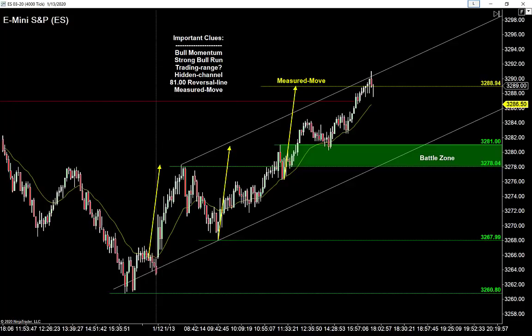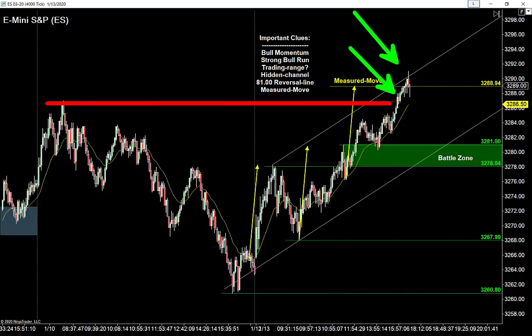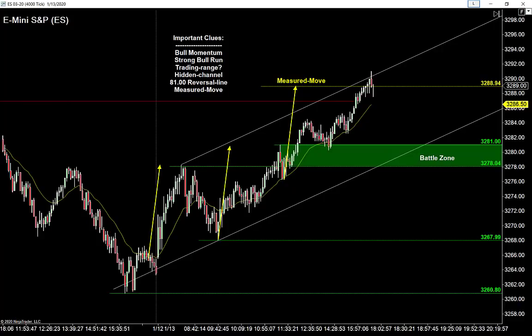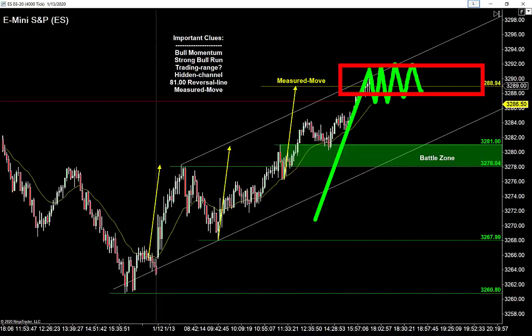Fresh all-time highs right now. The last time we saw all-time highs, we kind of got chopped up in a range — that's very likely for tomorrow. After a trading range last time, we saw a deep pullback and a retest of the range. When a market melts up all day long like this, oftentimes the following day is going to be a trading range. So I'm definitely anticipating a trading range tomorrow.